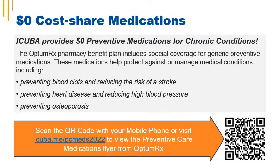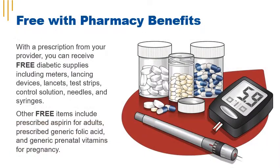iCuba provides preventive medication for chronic conditions at no cost. The OptumRx pharmacy benefit plan includes special coverage for generic preventive medications, including preventing blood clots, preventing heart disease, and preventing osteoporosis. With iCuba pharmacy benefits, you can receive free diabetic supplies including meters, lancing devices, lancets, test strips, control solution, needles, and syringes. Other free items include prescribed aspirin for adults, prescribed generic folic acid, and generic prenatal vitamins for pregnancy.